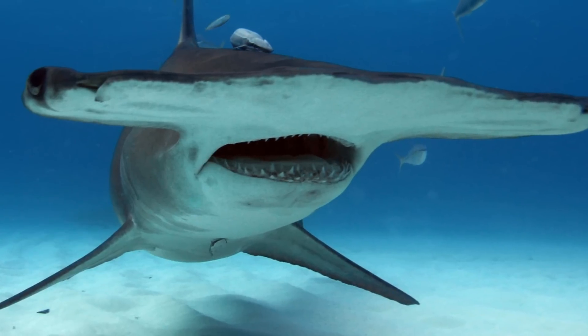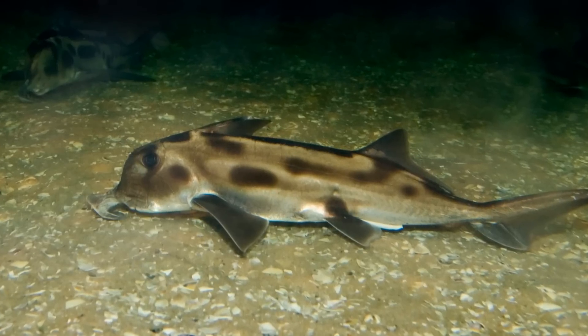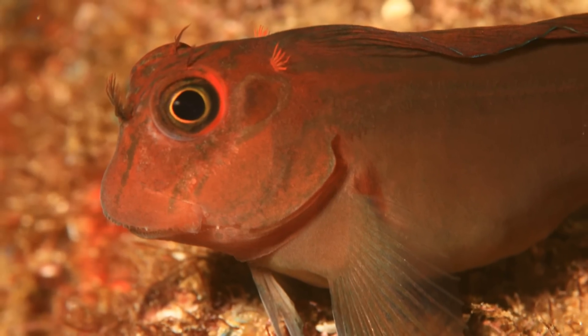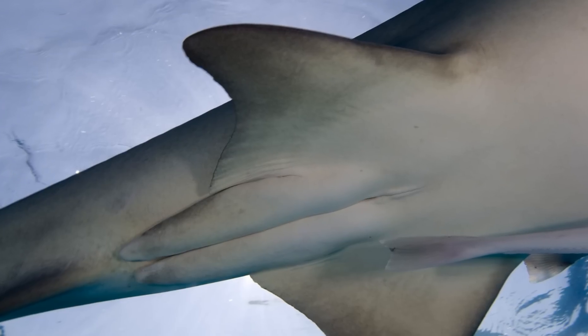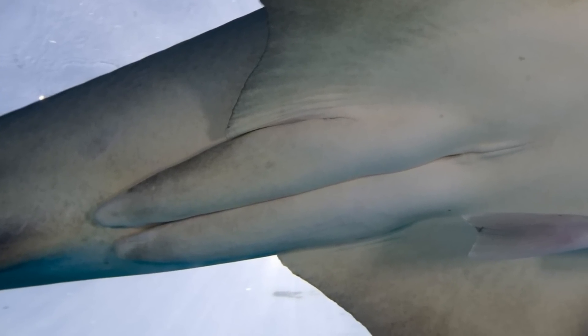surrounded by dentine and an enamel-like material. These types of scales are present in all sharks, all rays except electric rays, and in juvenile chimeras, which then lose them as adults. Additionally, the reproductive method differs greatly between the groups, as in Osteichthyes fertilisation generally occurs outside the body, however in cartilaginous fish the process is internal, aided by the presence of claspers in certain groups.